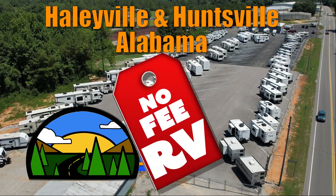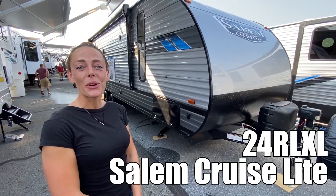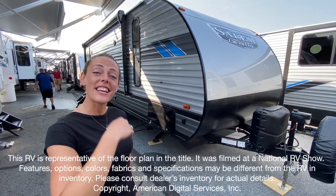Here's another no-fee RV from Triple H RVs of Alabama. Hello, Mia here, and today we are going to tour the Salem Cruise Light by Forest River, model number 24RLXL. Let's take a look.